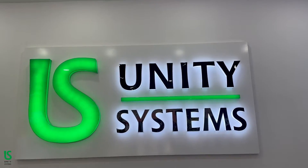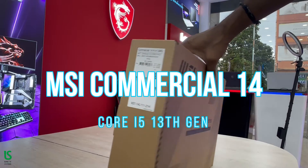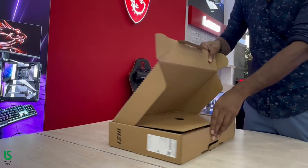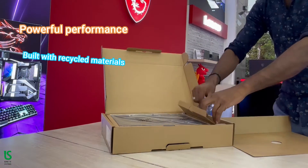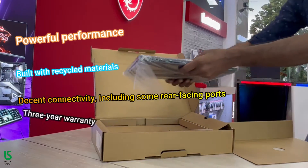MSI Commercial 14, Core i5 13th Gen. The MSI Commercial 14 Pro offers powerful performance built with recycled materials, decent connectivity including some rear-facing ports, and a three-year warranty.